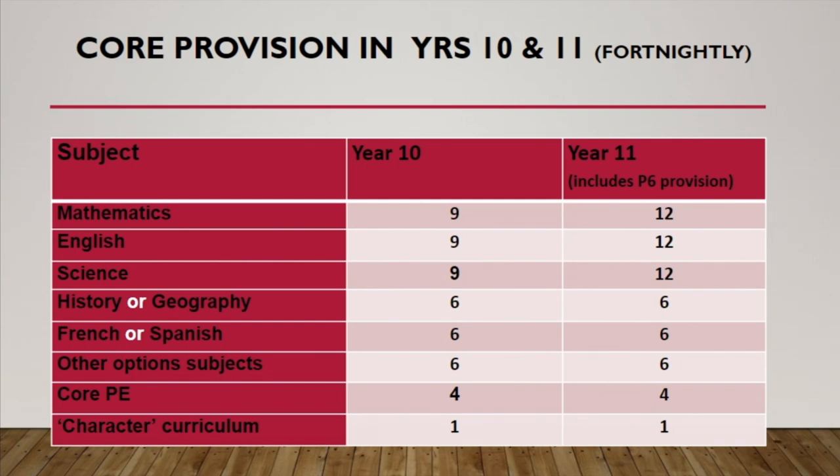The numbers are significantly higher for English, maths, and science in year 11, and that's because of the compulsory period six. This is a really important part of our provision that allows us to make sure students are covering the entire curriculum, rehearsing, and are well prepared for their exams, ensuring we've gone over all the content they might possibly need. It's the period six that we run which allows us to do that.